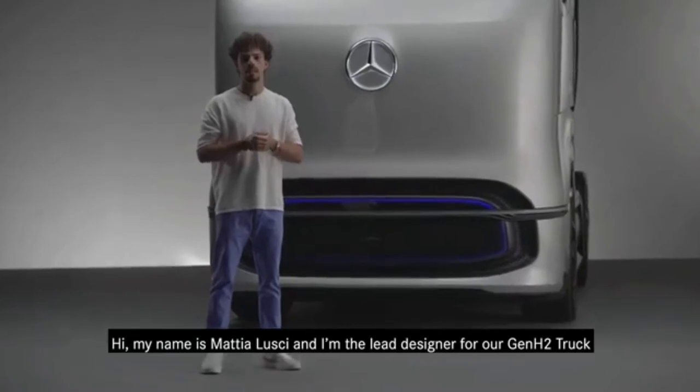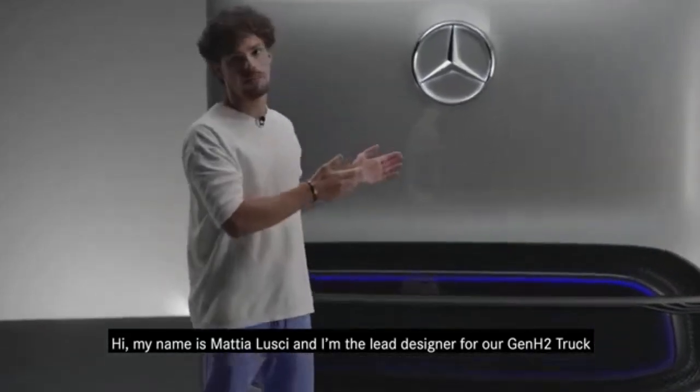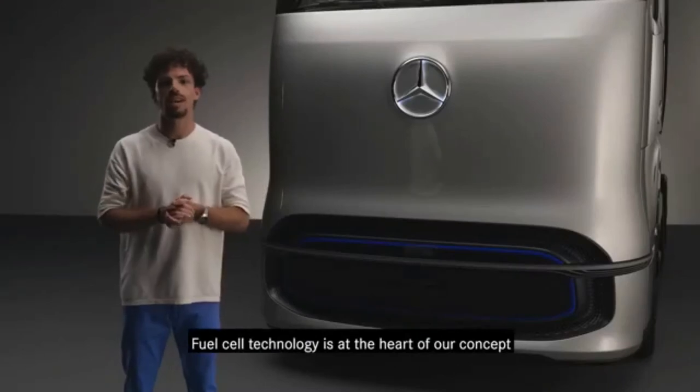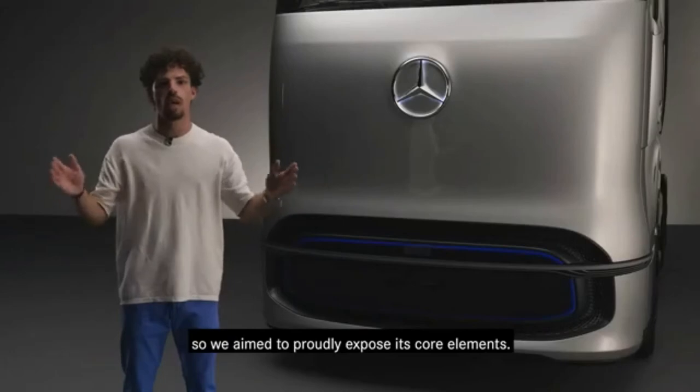Hi, my name is Mattia Lugy and I am the lead designer for our Gen H2 truck. Fuel cell technology is at the heart of our concept, so we aim to proudly expose its core elements.